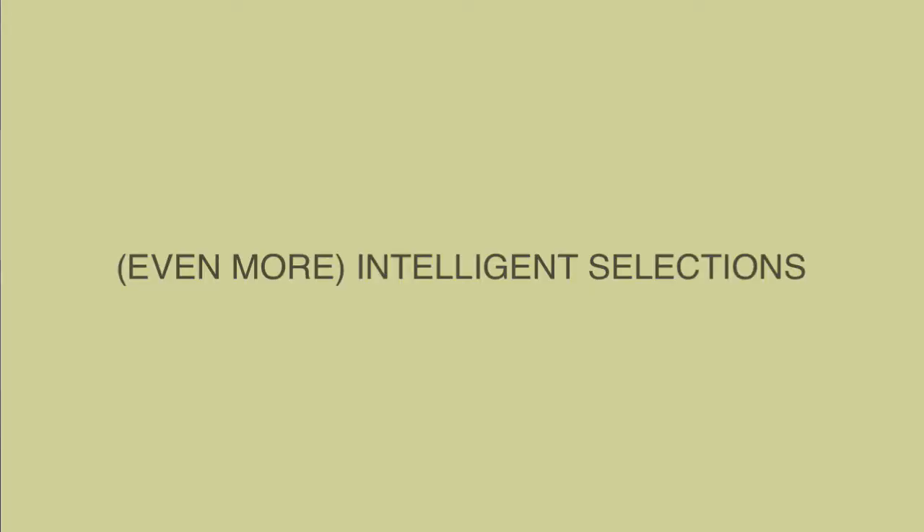There's a lot to be excited about in the newest release of Adobe Photoshop 2020, from the ability to make even more intelligent selections to a whole slew of new panels. There is something for everyone, but there's one feature that I think is super exciting and I don't hear a lot of other people talking about.